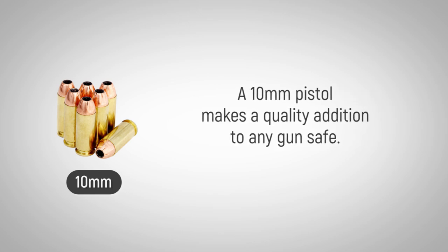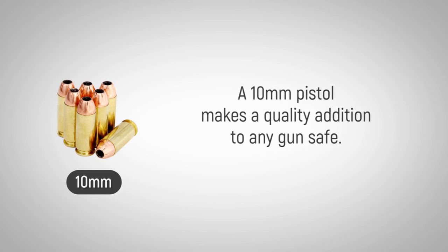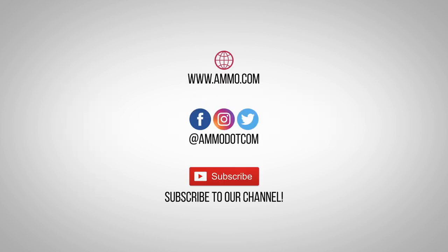Check out today's best ammo deals by visiting us at Ammo.com, follow us on social media, and most importantly, be sure to subscribe to our channel right here on YouTube for more high-quality videos to help you stay armed, both physically and philosophically.